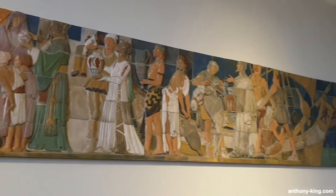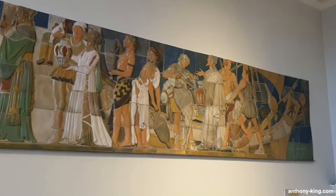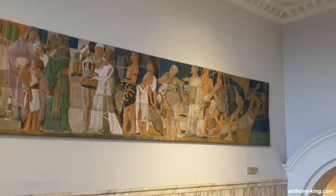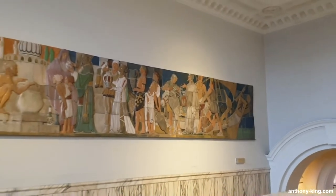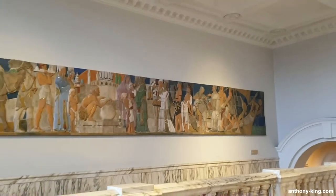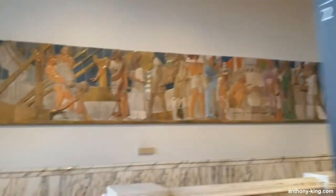Among Gilbert's most renowned public creations is the Queen of Time Clock, a fusion of bronze and ceramics adorning the facade of Selfridge's department store on Oxford Street in London. In a previous video we looked at his bronze sculpture the Frog Princess, which is at the Victoria and Albert Museum in London, so make sure to take a look at that video if you haven't seen it before.